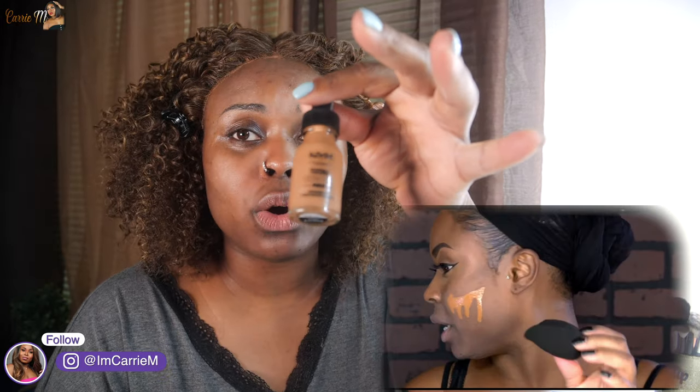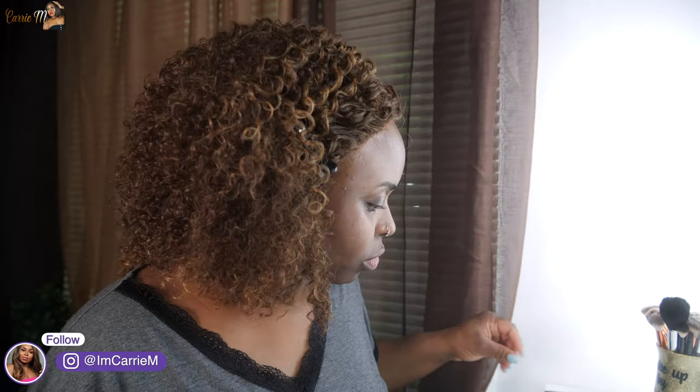The foundation I'm going to go back to is from NYX. I used to use this years ago — I actually did a comparison video with this foundation and their Can't Stop Won't Stop, which is a matte. I went to the store the other day and picked it up because I was like, girl, go get your stuff that you know works. So this is what I'm going to use for my entire face. But I'm going to do my brows first — I finally got my hands on the Anastasia Beverly Hills Dip Brow Pomade in the color Ebony.